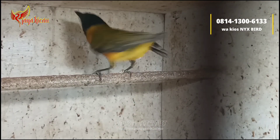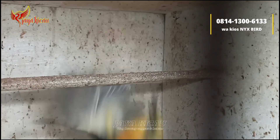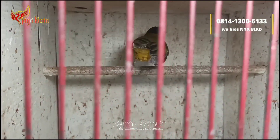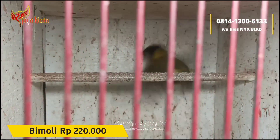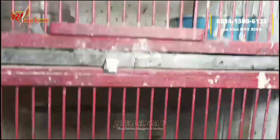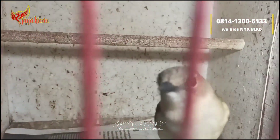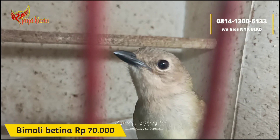Lanjut, di sini ada burung bimoli atau kancilan, kancilan semak seperti ini. Di daerah sini namanya burung bimoli. Suaranya juga merdu bagus banget. Untuk bimoli jantan tulen, sudah nopeng di kepalanya, cukup dibanderol Rp220.000 saja. Untuk bimoli betinanya dibanderol Rp70.000, sudah terpantau bunyi juga teman-teman.